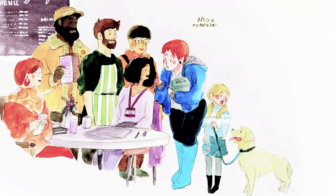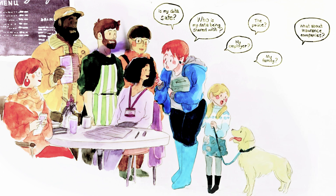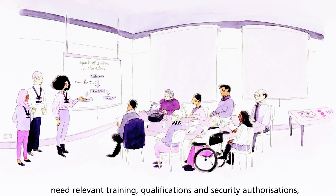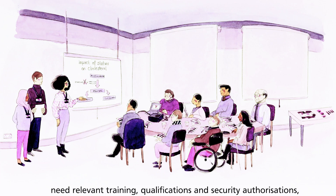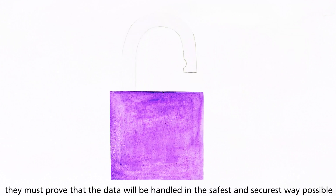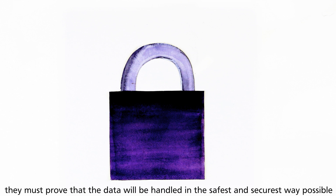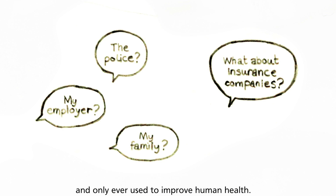Who is my data being shared with? Is it safe? Researchers accessing patient data need relevant training, qualifications and security authorisations. They must prove that the data will be handled in the safest and securest way possible, and only ever used to improve human health.